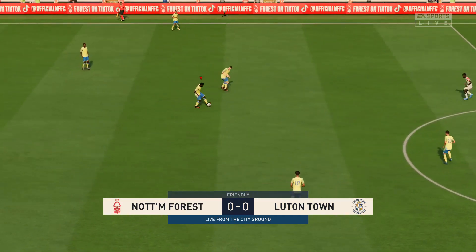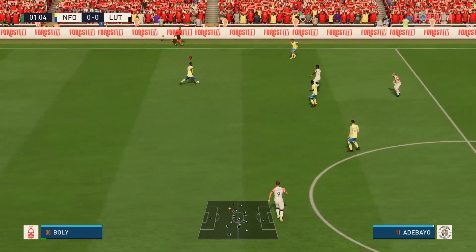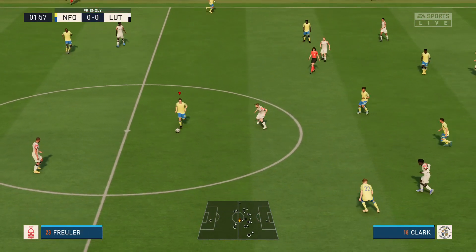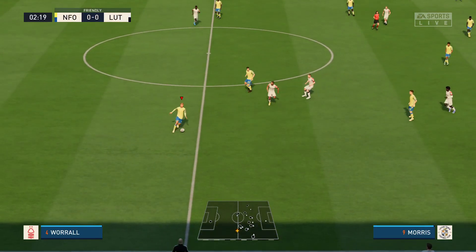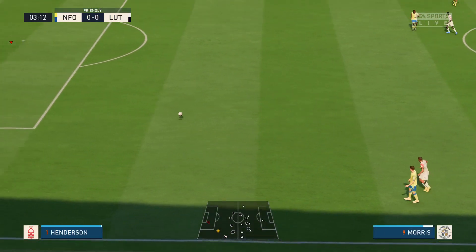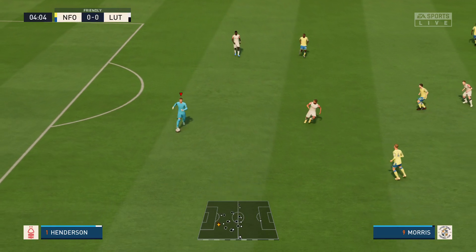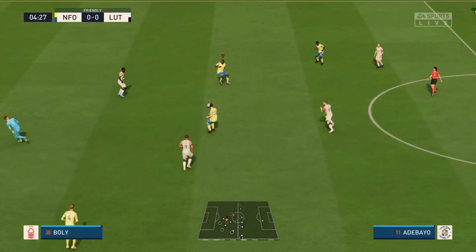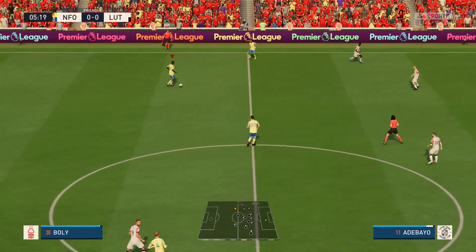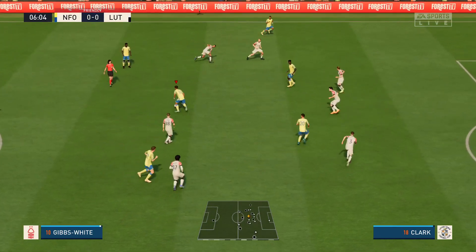The match begins. Renan Lodi, Willy Bolli, it's with Joe Worrall and the ball's gone. Willy Bolli, Renan Lodi, Raymond Freuler — and there's scope for them to produce something exciting.